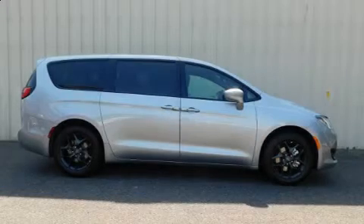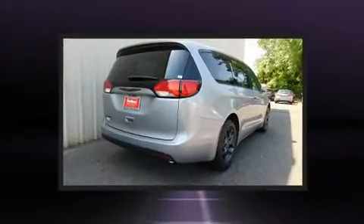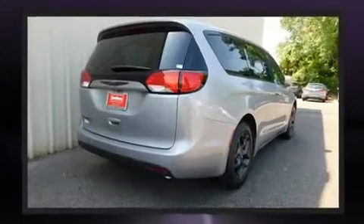The 2019 Chrysler Pacifica. Under the hood, you'll find a six-cylinder engine with more than 270 horsepower. And for added security, Dynamic Stability Control supplements the drivetrain.